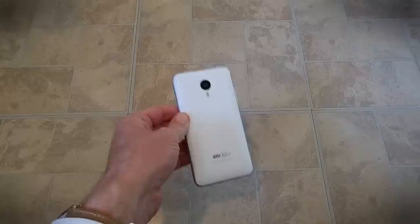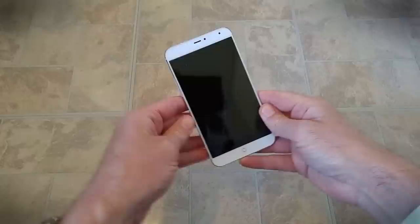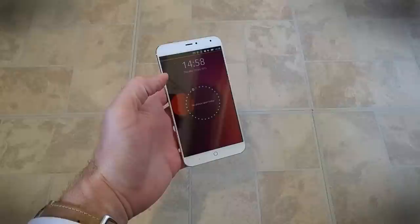If you walk into a shop today and ask for a smartphone, they're going to give you one that runs Android or iOS. So if you want to stand out from the crowd in today's mobile world, you need to opt for something a little bit different. And this could be it. It's the Meizu MX4 and it runs Ubuntu Mobile.